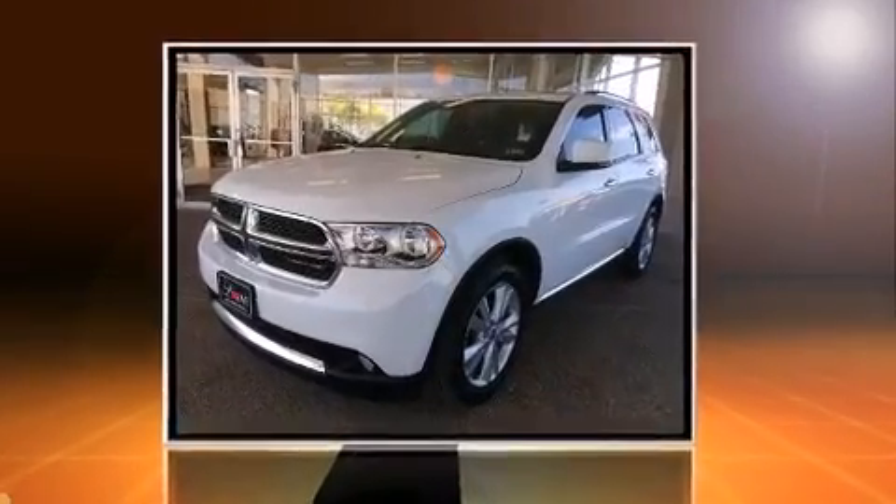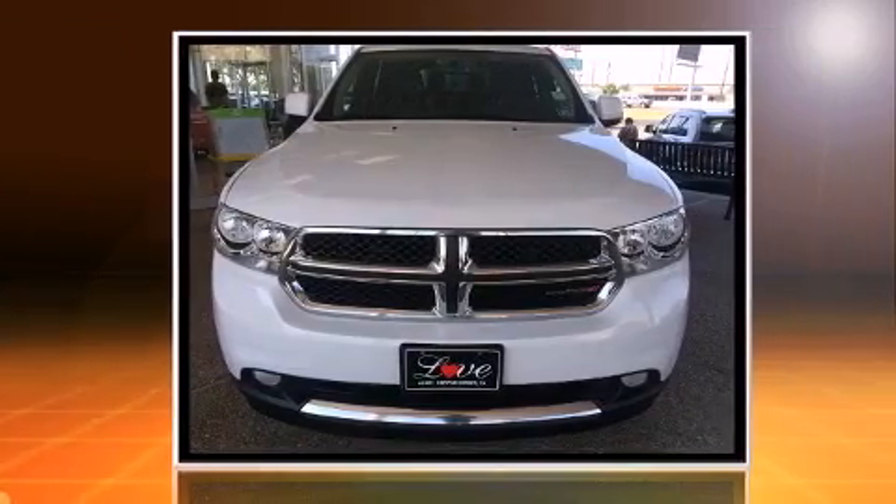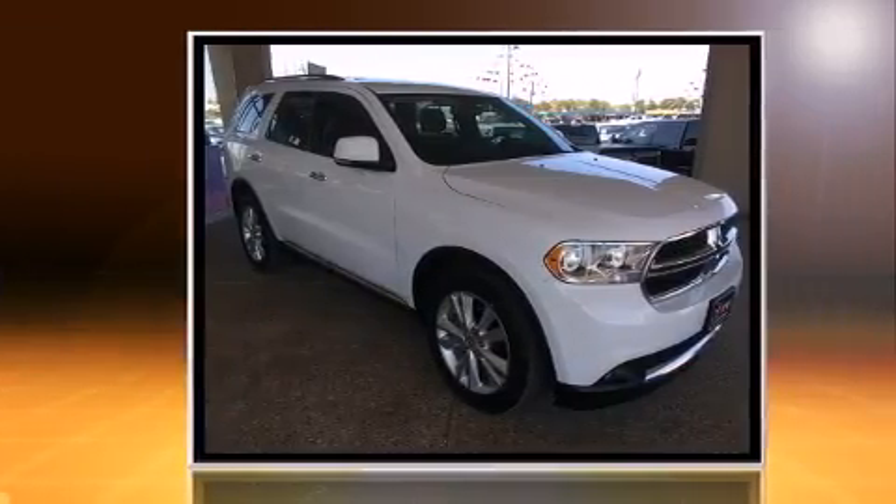Take command of the road in the 2013 Dodge Durango. Smooth gear shifts are achieved thanks to the refined six-cylinder engine, and all-wheel drive keeps this model firmly attached to the road surface.